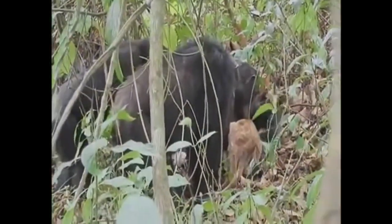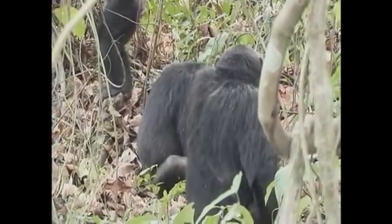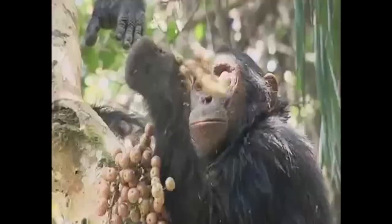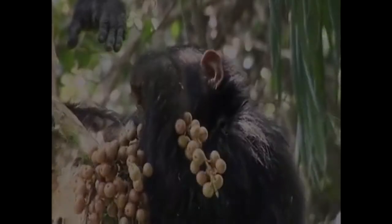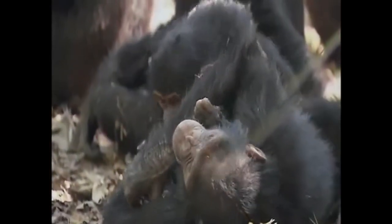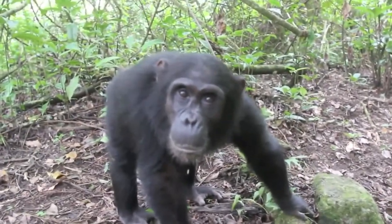Chimpanzee males cooperate in hunting small monkeys — some drivers herd a monkey group in a desired direction while others block escape routes or wait in ambush. When a monkey is caught, the meat is divided between the participating males and the non-hunting females. The males also cooperate in defending their territory against neighboring communities. Females raise their young with little assistance from males. When chimpanzees find food, it is shared by all members of the group, but the most dominant male gets the first portion. He then shares first with his male allies and next with the females who are currently in estrus.